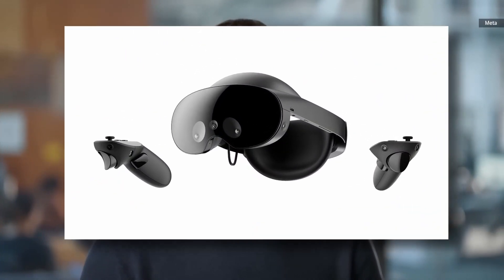This is MetaQuest Pro. This is the new Quest Pro home environment. When you put on your headset for the first time, this is where you'll be.